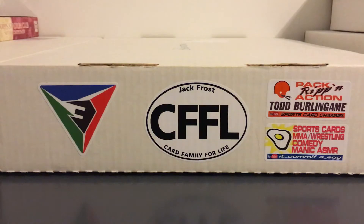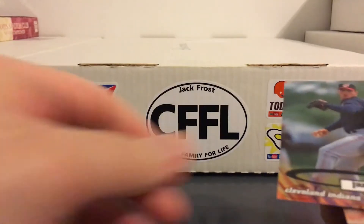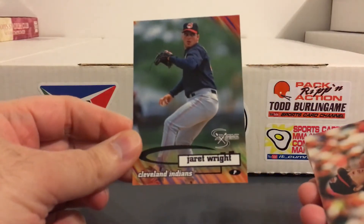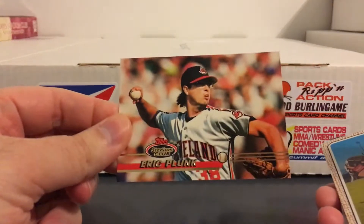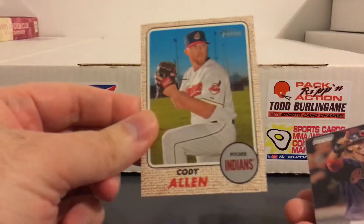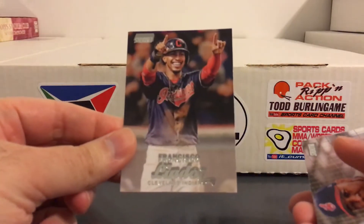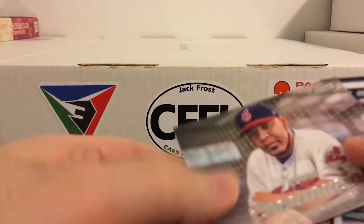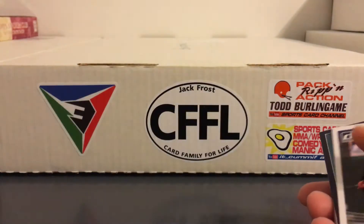And here are just some of the other random cards from some of the other teams I had. Had Cleveland a few times. Jared Wright - he really broke onto the scene and then kind of fell apart. Eric Plunk - he was a former Yankee. Cody Allen. Cool Lindor. Just a really fun mix of stuff, that's why I like getting into these. Nice Edwin Encarnacion.